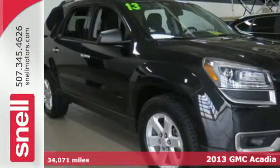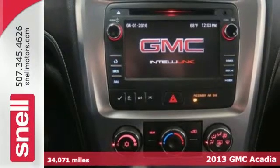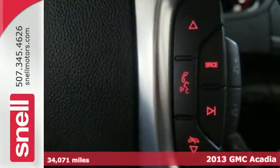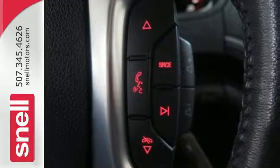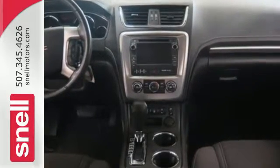Here's a 2013 GMC Acadia. It is engineered to provide you with outstanding interior comfort and flexibility. It's equipped with many convenience features including keyless entry, speed control, and steering wheel audio controls.